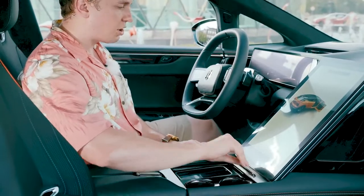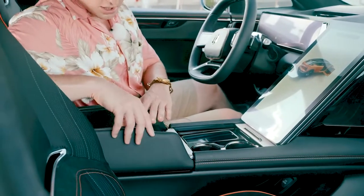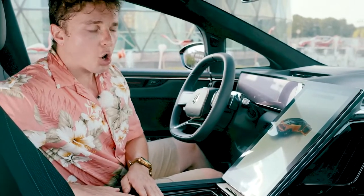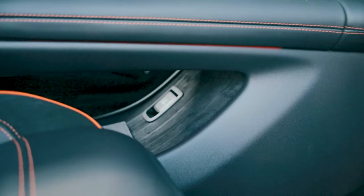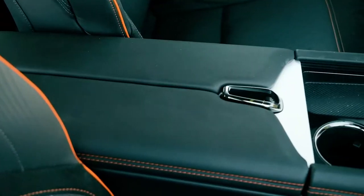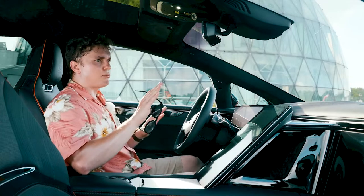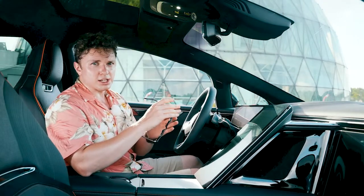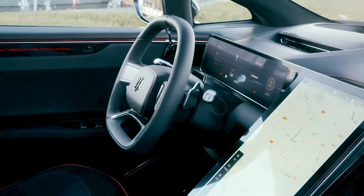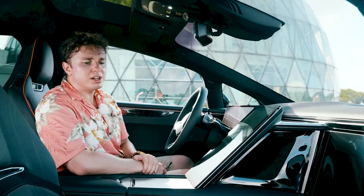In terms of other features, this center console slides back — you've got your two cup holders, a wireless charging pad, split center console with USB and USB Type-C as well. There's not a ton of storage space in this car. Due to that giant screen, there is no glove box. Speaking of material quality, overall very impressive. This orange stitching can be found throughout the car matching the exterior color, which I like quite a bit. There's a lot of piano black plastic, but it's not regular piano black plastic — there are tons of lights embedded in it to give it a much more interesting look. In fact, there are lights embedded throughout the interior — ambient lighting that actually really makes this a much more pleasant place to spend time.